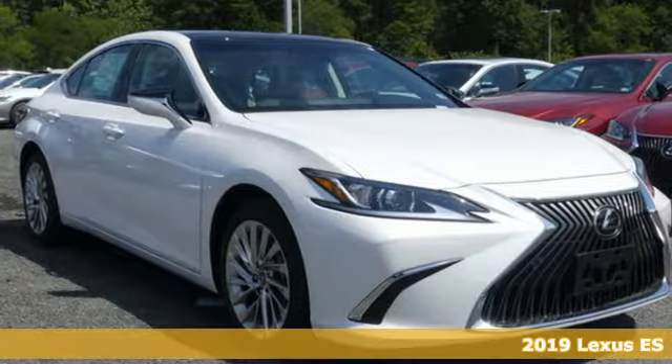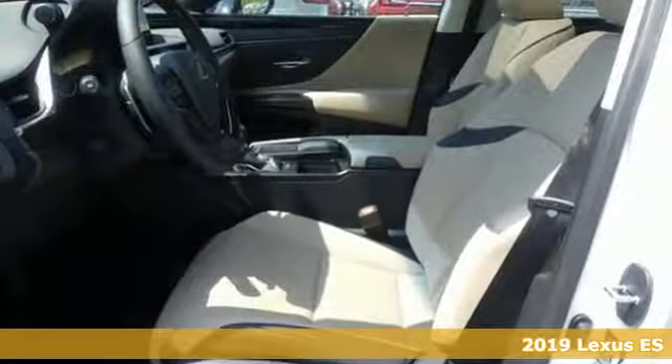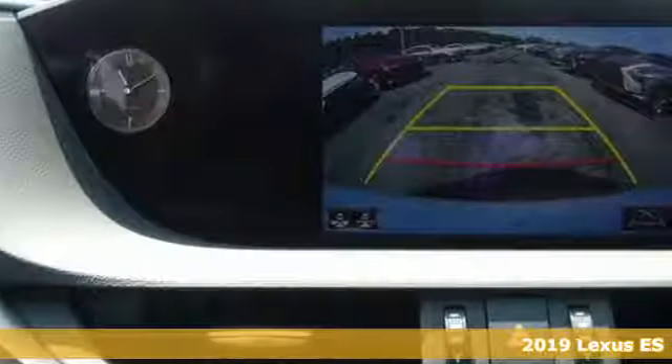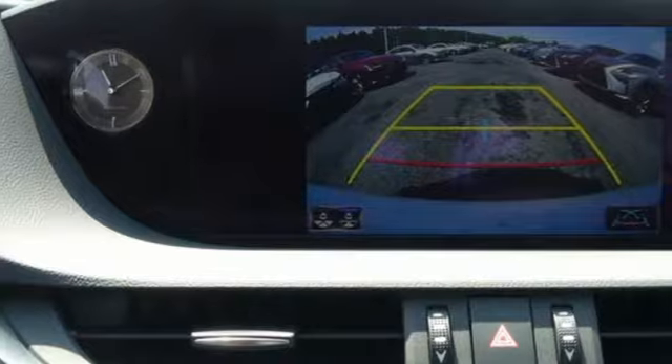Here's a new 2019 Lexus ES. Enjoy the exceptional, world-class luxury of this stunning sedan, filled with refined craftsmanship found in every single detail. And with features like these, every drive is a pleasure.